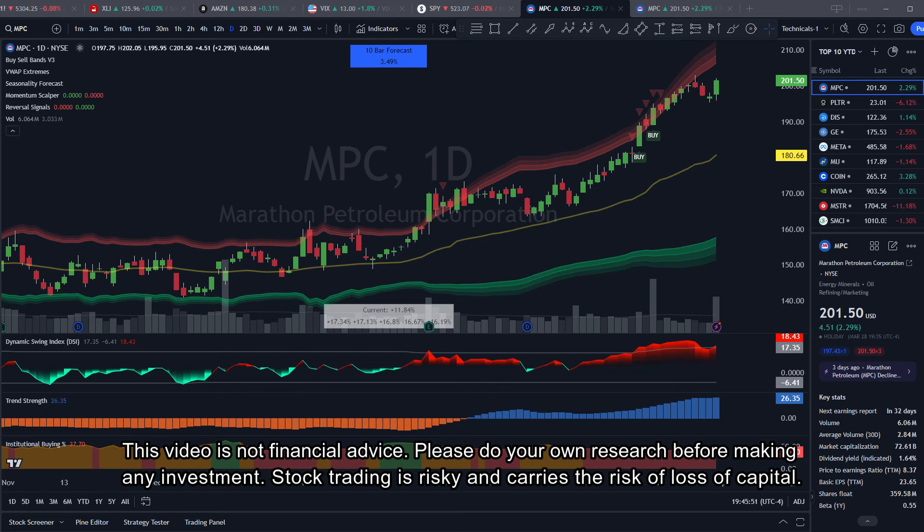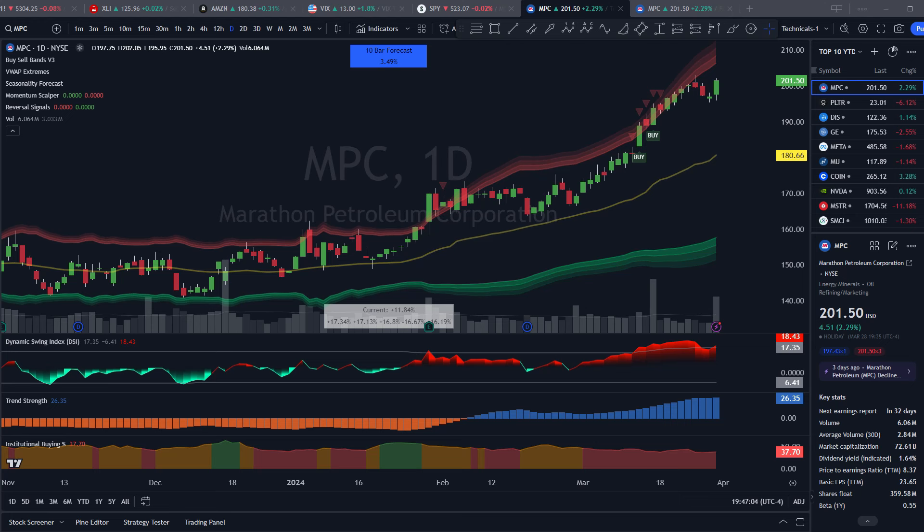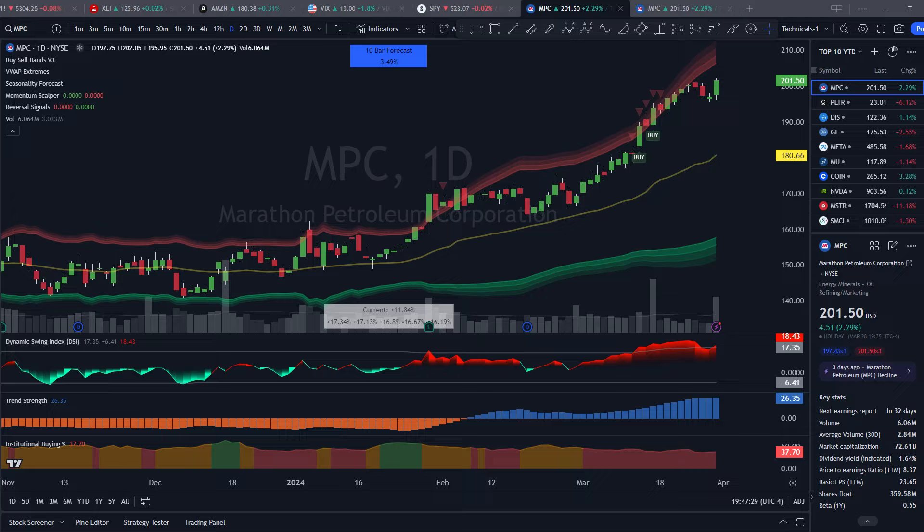Just as a reminder this video is not financial advice, please do your own research before making any investment. I've filtered the entire US stock market for companies above 25 billion market capitalization and at least 500 million in daily traded value of share volume. Make sure you stay to the end of this video to see my ratings for each stock, and if you don't agree with one of my ratings then let me know in the comments below.